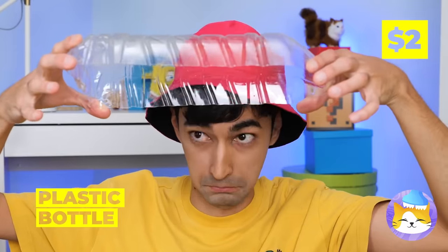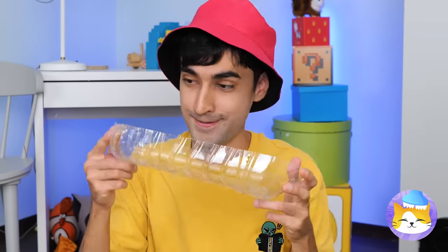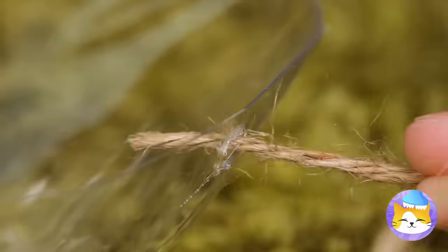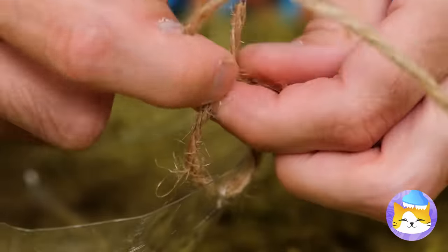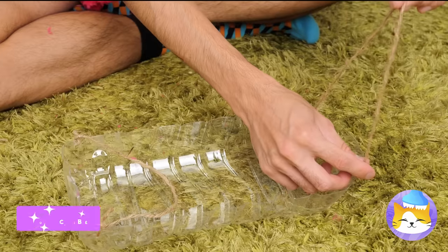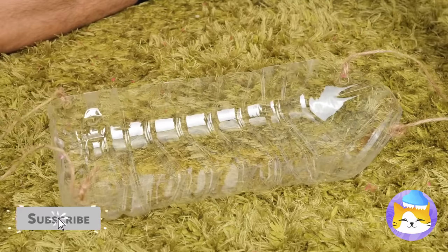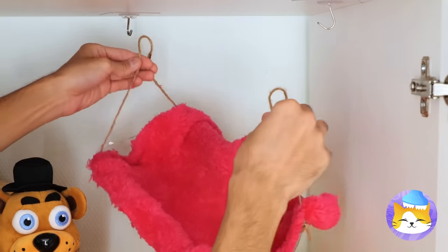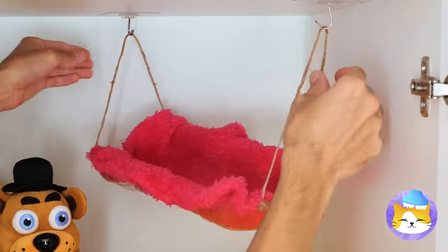Next, slice up a big plastic bottle! Add some twine on the sides to make handles! And add something soft! Hang up a tiny kitty hammock with a special surprise inside!